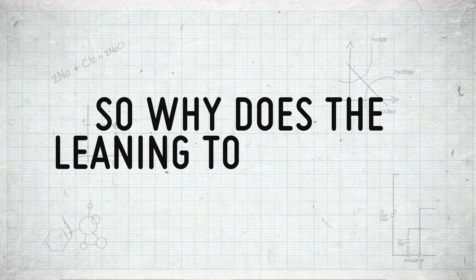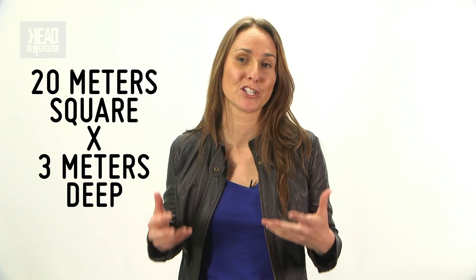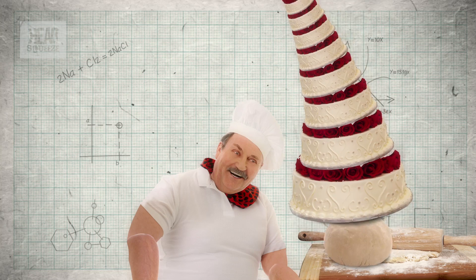At a gravity-defying five-degree angle, the Leaning Tower of Pisa is lucky it didn't end up as a pile of rubble. So why does the Leaning Tower lean? The original foundations were just 20 meters squared by 3 meters deep and set on soft marshy ground — not ideal for 14.5 tons of marble on top. It'd be a bit like creating an eight-tier wedding cake and putting it on a tiny thin plate balanced on fresh bread dough.